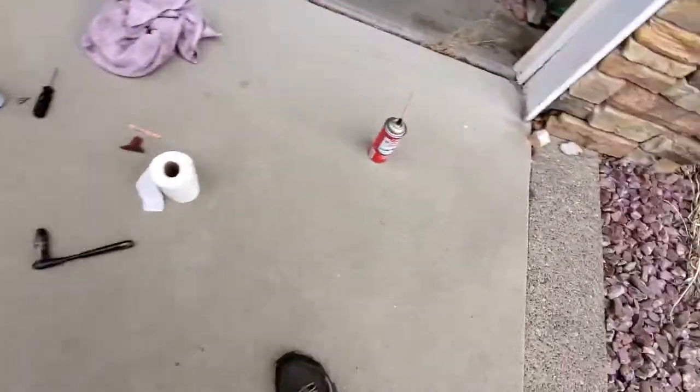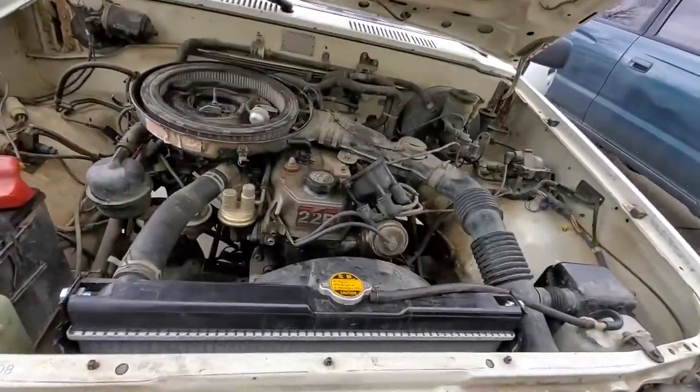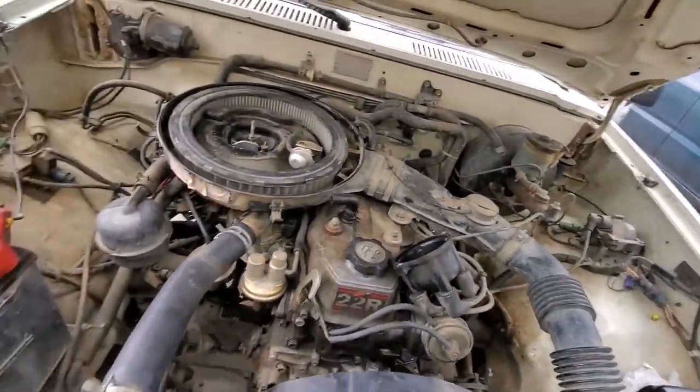They cleaned the distributor contacts off with some electrical cleaner and wiped them down. There's some light banter about using toilet paper and a pink — or lavender — towel to wipe things off. Color's not important, they conclude.